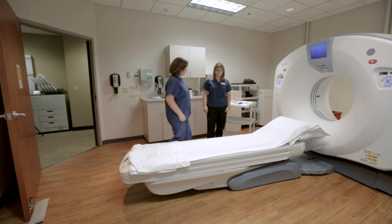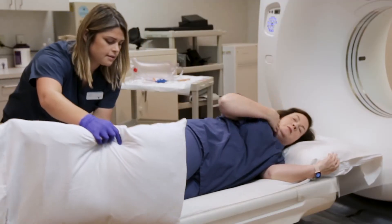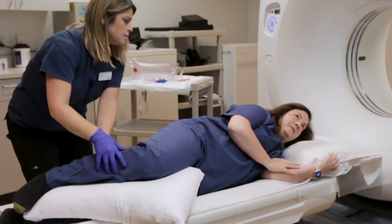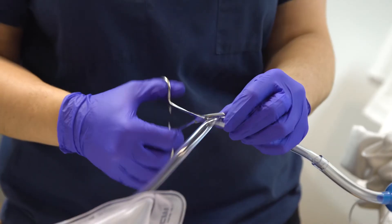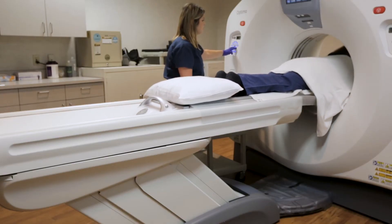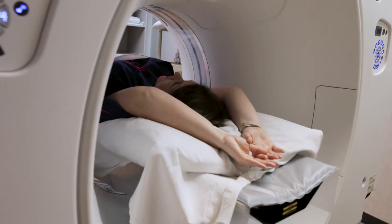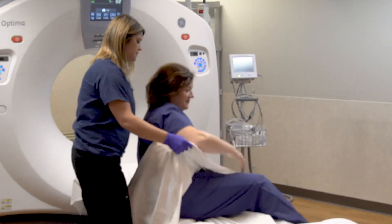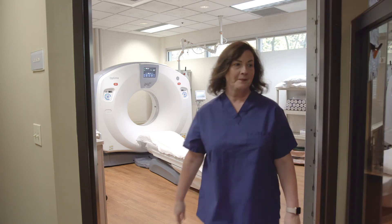The great thing about virtual colonoscopy as opposed to optical colonoscopy is that it's a one-day prep, so the prep is much easier. You don't have to be sedated. You come in and have a small tube about the size of a pencil or less put in. They blow your colon up full of air, you lay down on the table, and it takes essentially about five minutes. You flip over, they do it again, and you're done. They pull the tube out, you go to the bathroom, and you go back to work. There's no question it's vastly less traumatic — it's a five-minute deal.